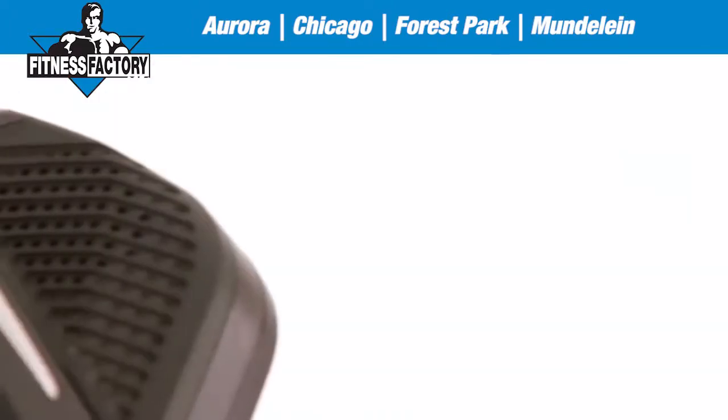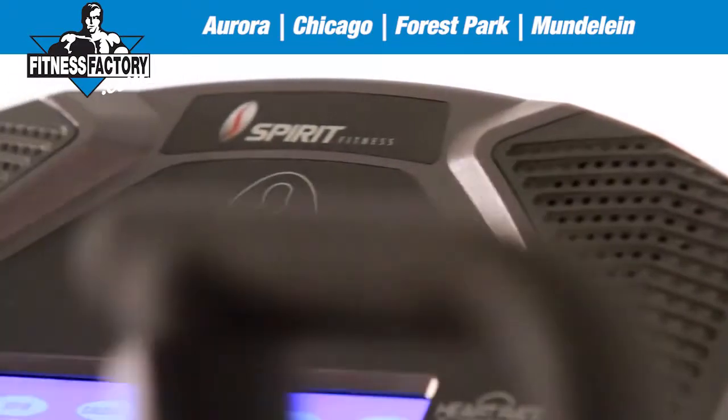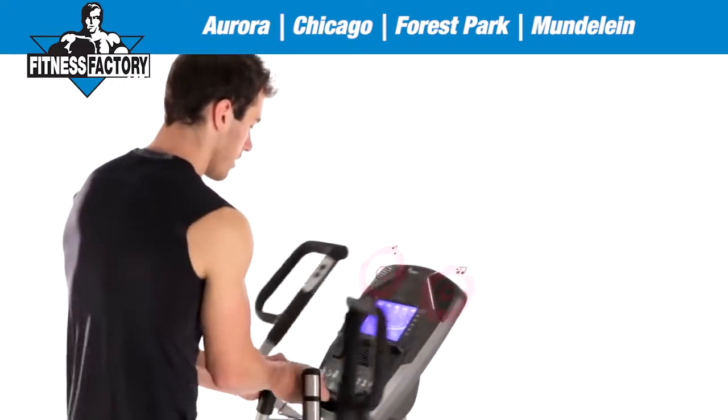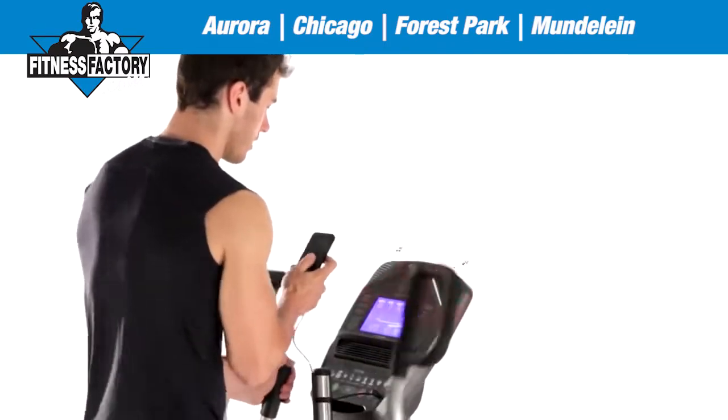To keep you cool and motivated, we've integrated a swivel fan and a set of MP3 player-ready speakers into most of our consoles. Simply plug in and enjoy your favorite music to keep you going strong throughout your whole workout.